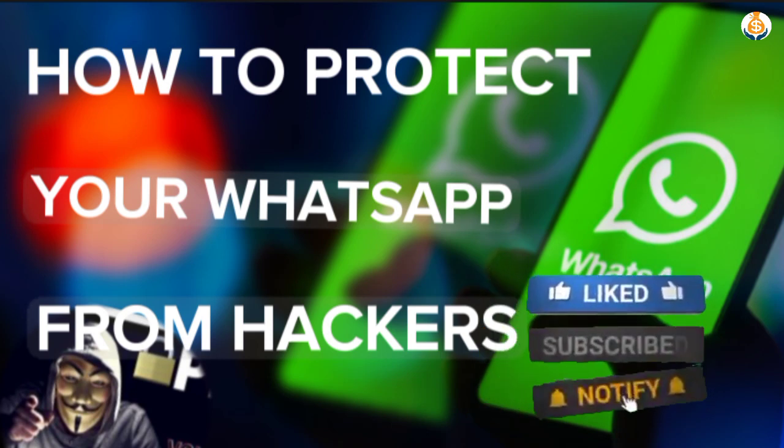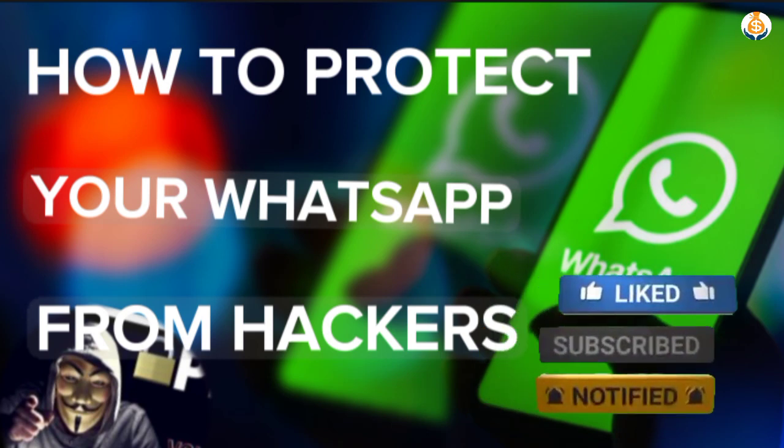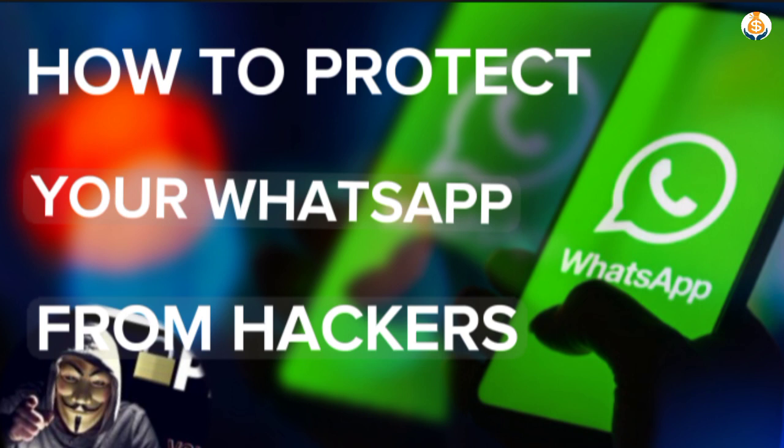Every single day people come to my inbox complaining bitterly about how hackers hack their WhatsApp accounts. These hackers will use your WhatsApp picture, your name, and your particulars to scam other people, and people would think you are the person doing the scamming — meanwhile you are not.